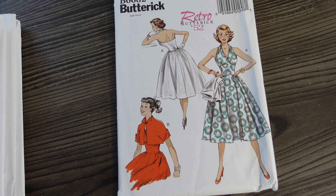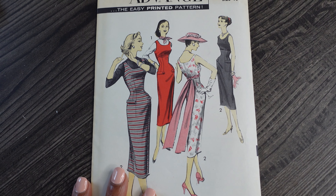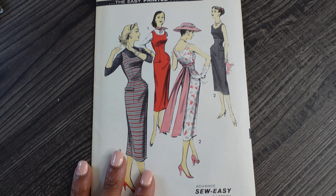The last vintage reproduction Butterick is 6682, a retro from 1952. It's a halter dress — this one doesn't have sleeves, but it does come with a really cute bolero jacket pattern. So that's it for the Buttericks.